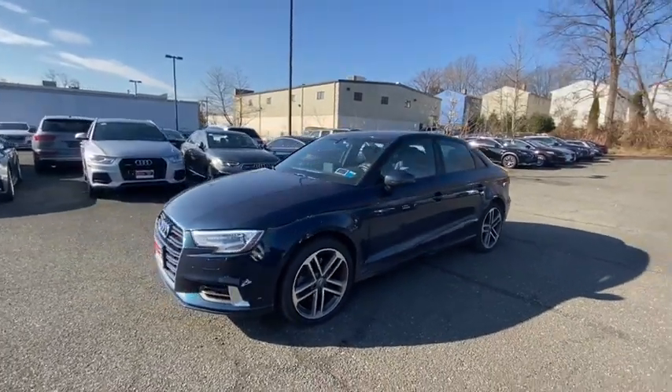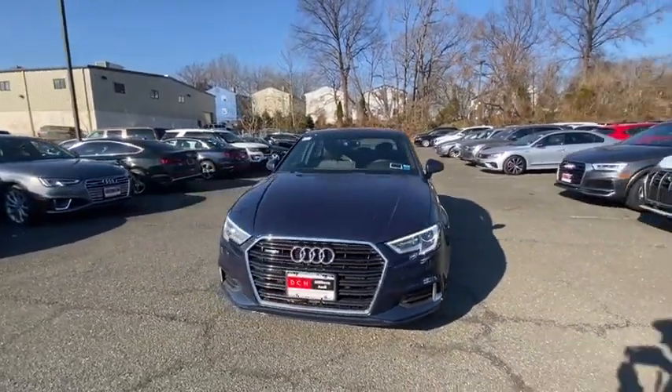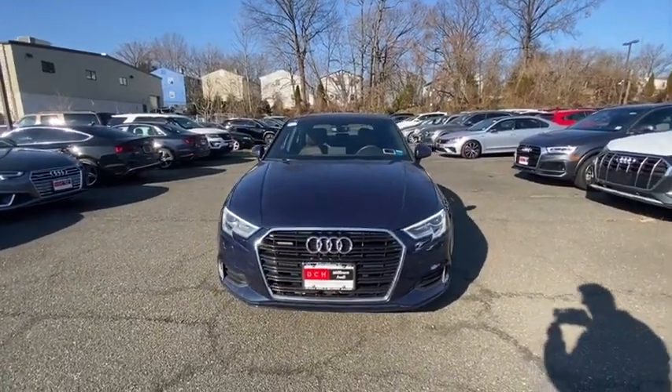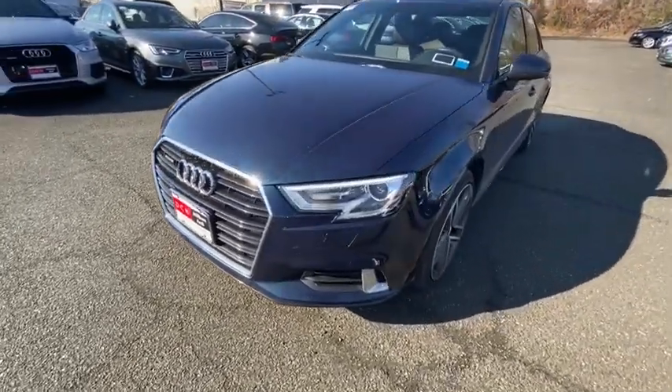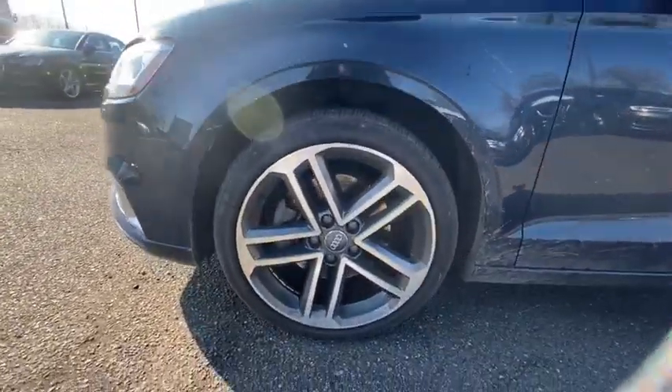Aluminum wheels, four-wheel disc brakes, front floor mats, ABS four-wheel, cruise control, rear defrost, auto-off headlights, AM-FM stereo radio, electronic stability control, MP3 player, and child safety locks.